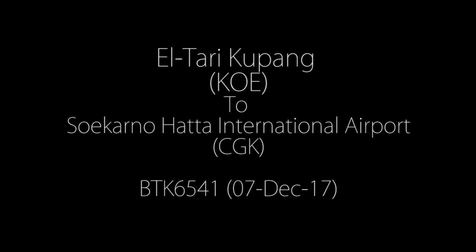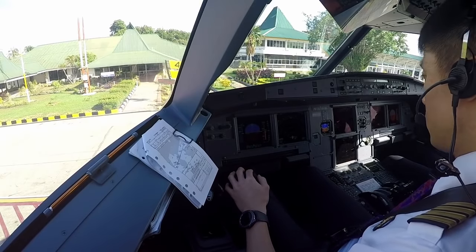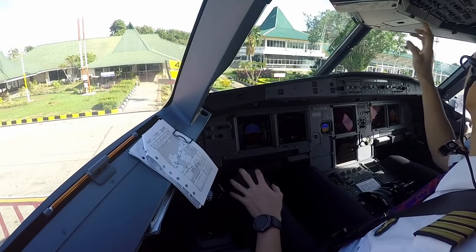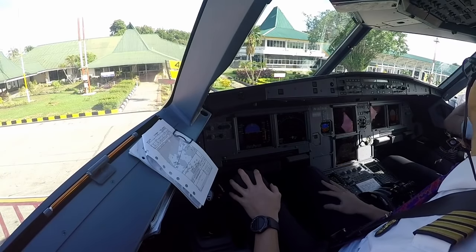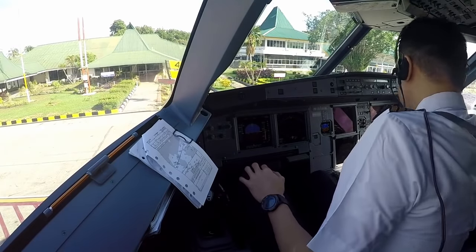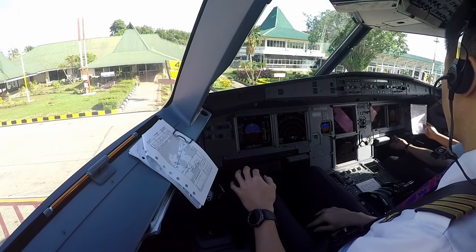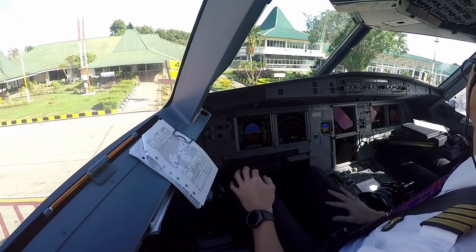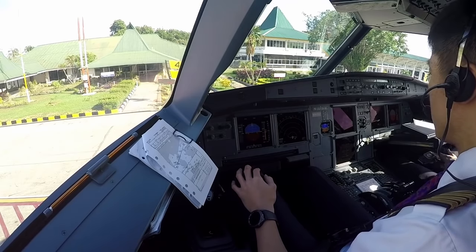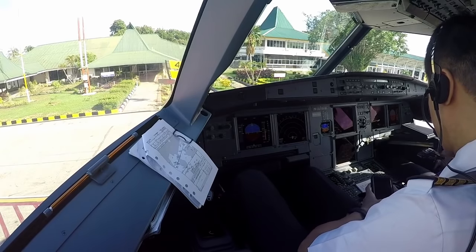We are ready to go. Road line close, on. Parking brake is set. Drop off clear. Pushback heading west, runway 07. Okay, pushback heading west, parking brake release.